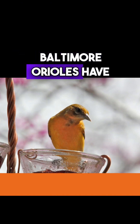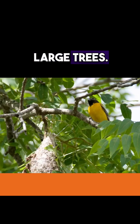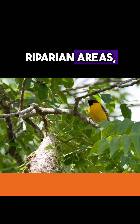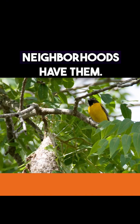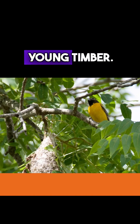Baltimore Orioles have always been birds of large trees. Along river areas, riparian areas, big cottonwoods and big sycamores — old trees in well-established neighborhoods have them. They like older trees. They're not a bird of young timber.